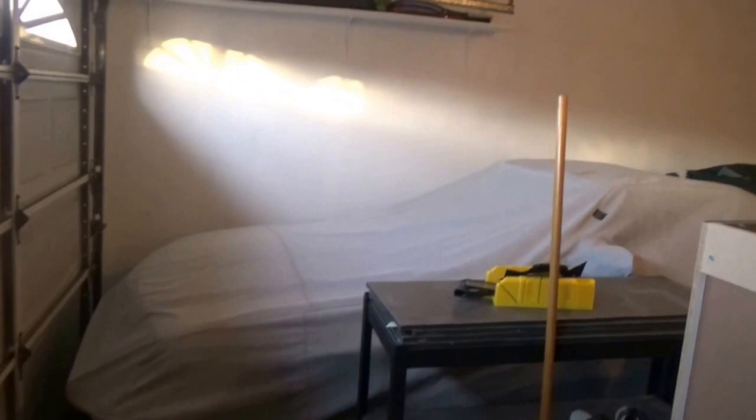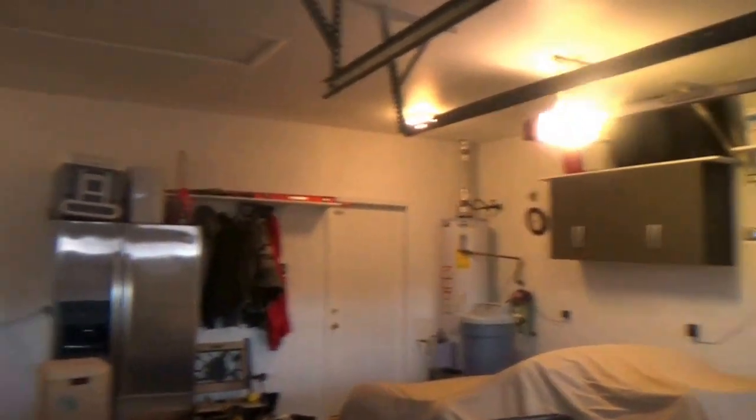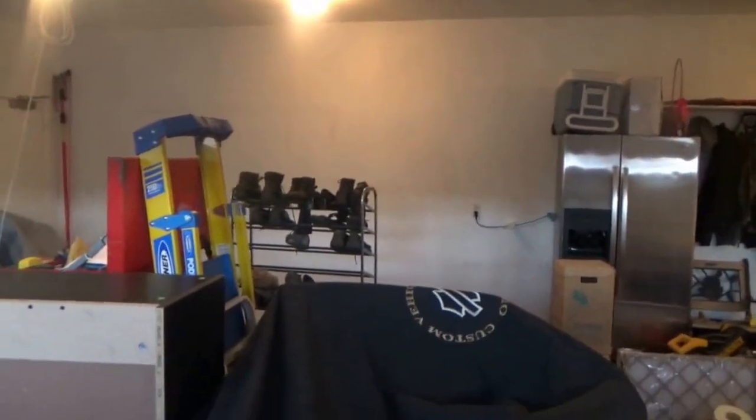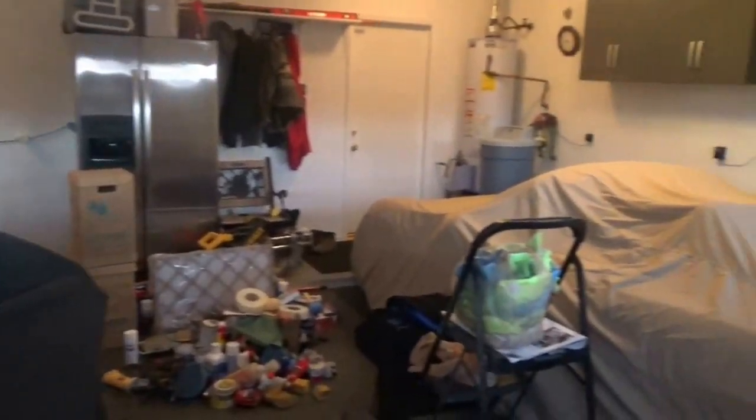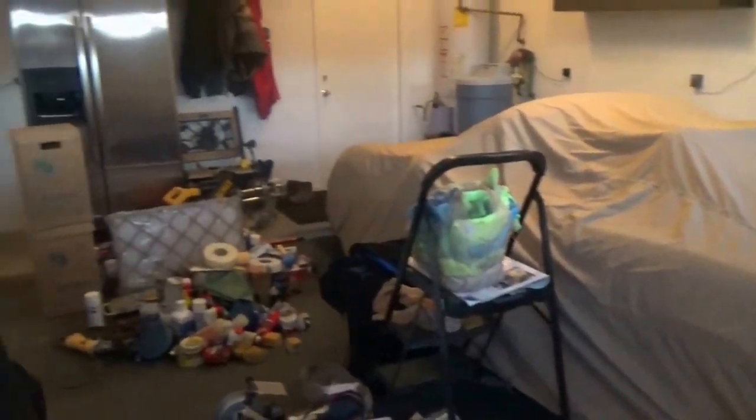It'll be a dramatic change here. New lights up on the ceiling. So, there is what it looks like now, and we'll show you what it looks like after.